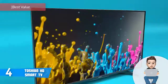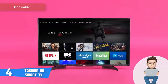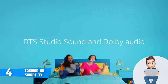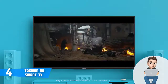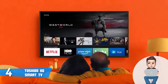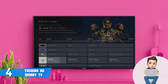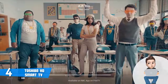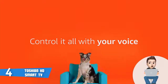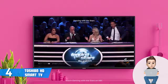At number 4 we have the Toshiba HD Smart TV. The Toshiba HD Smart TV is another affordable 32-inch TV that has received positive feedback, mainly because of its Fire TV integration giving access to dozens of channels and apps. From a design perspective, this model sports a compact plastic construction that does not look cheap, featuring wide glossy black bezels at the front and sharp angular feet at the bottom that blend with the aesthetics and ensure stability.